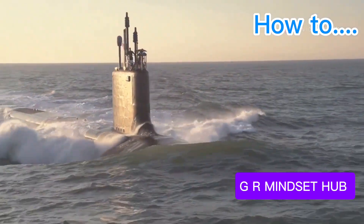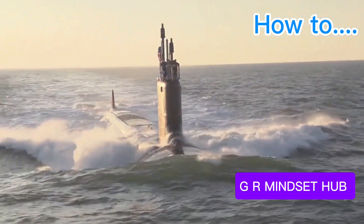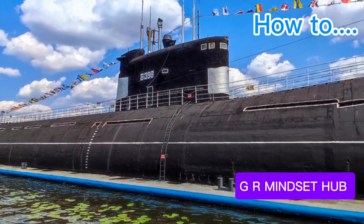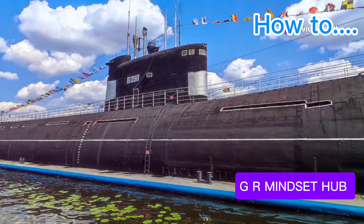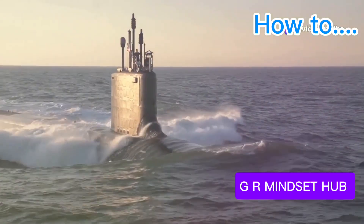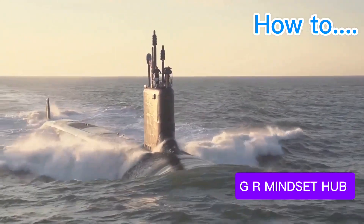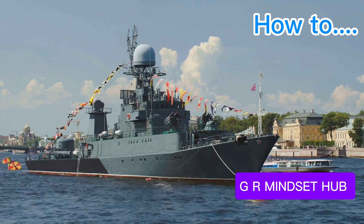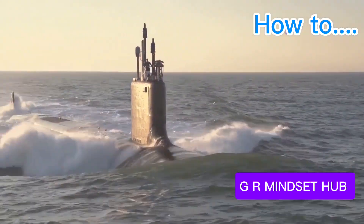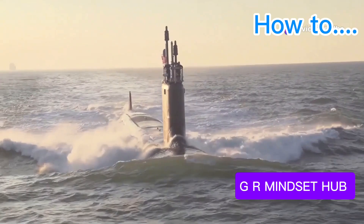The Borei-class submarine, Russia's newest ballistic missile submarine, stands as a silent guardian. Armed with the latest generation of intercontinental ballistic missiles, each capable of carrying multiple nuclear warheads, the Borei-class represents a potent deterrent — a reminder of Russia's strength in a world of uncertainty. Its advanced stealth capabilities and sophisticated sensors make it a formidable foe, difficult to detect and target.